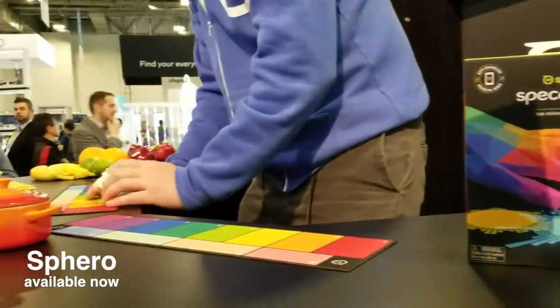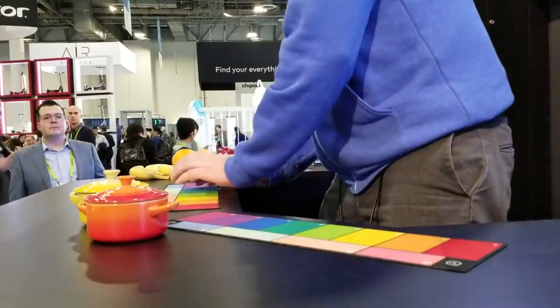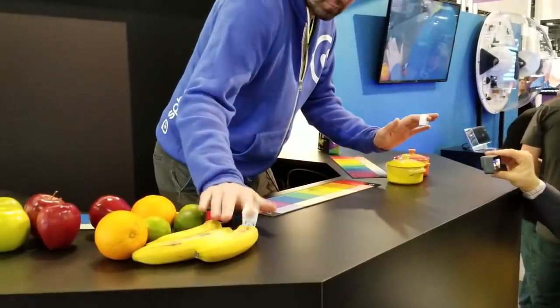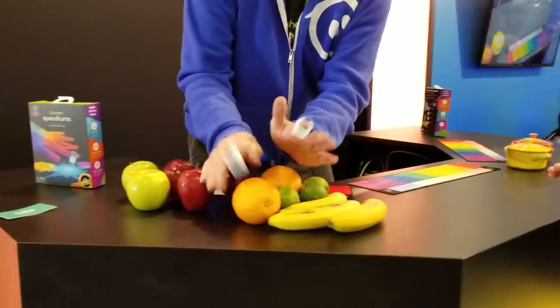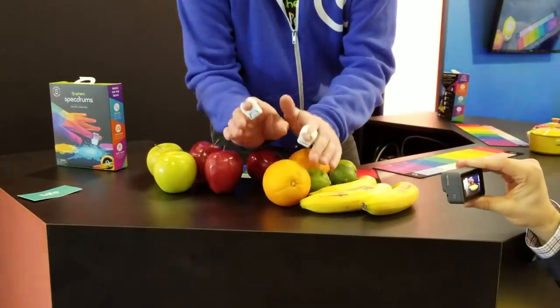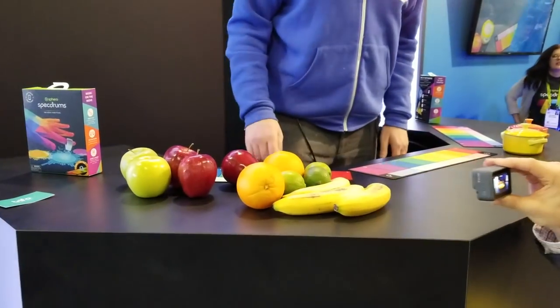Sphero showed off some new tech that's different from their usual toys. It's called the Spectrums, and these things are really cool little rings. You can use them to scan different colors and turn them into tones, so you can touch any object and it'll play that sound on your phone, making music out of everyday objects. Super fun little toy.